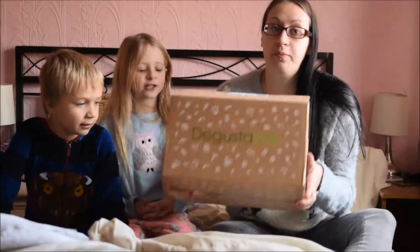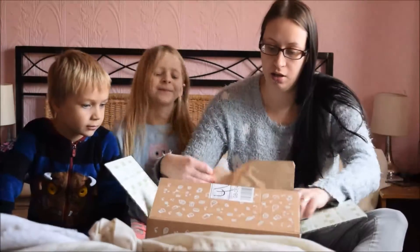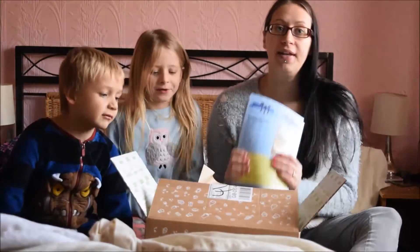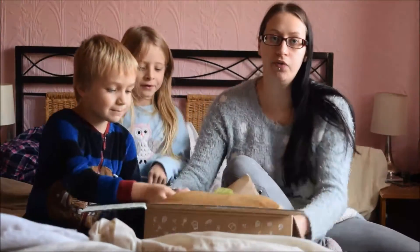Today we have received a DegustaBox. It's December's DegustaBox and it's called the winter box. So we're going to take one thing at a time and show you what we've got.